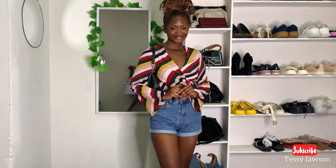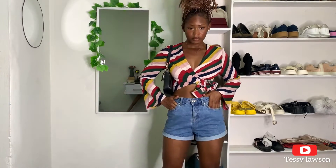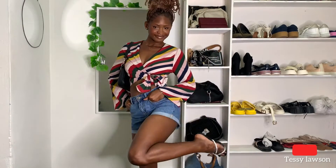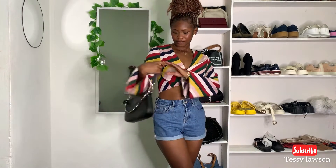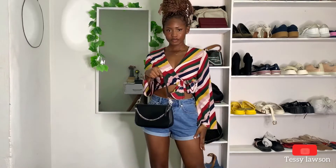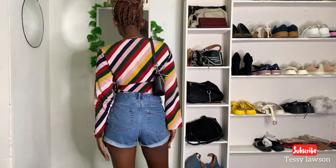For the fourth look, I paired my shorts with this wrap top — I really like the patterns on it. I paired it with an underarm bag; I'm not really a fan of big bags, so I really like small underarm bags a lot. I also paired it with my heels. This is giving classy, bougie, rich girl vibes.